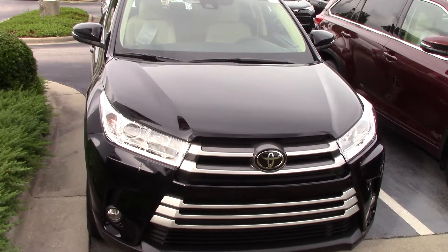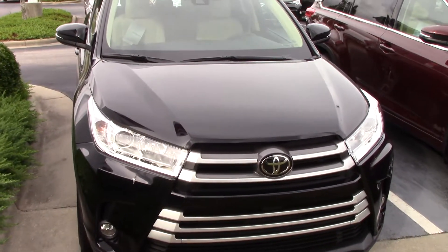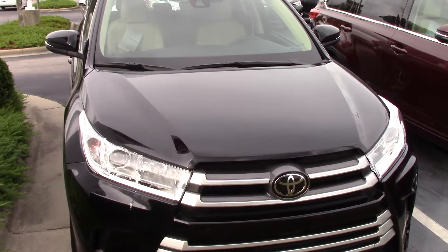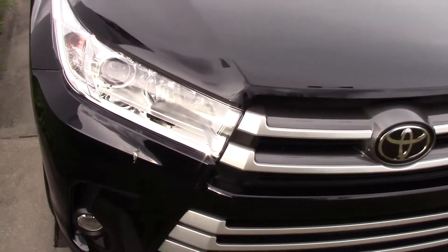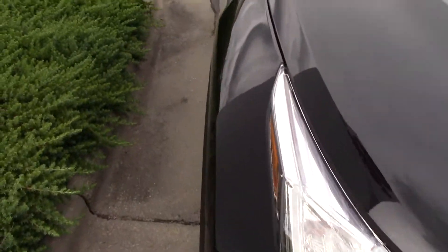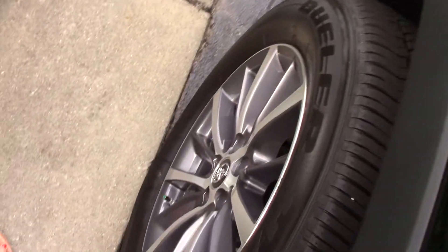2018 Toyota Highlander XLE in midnight black metallic. Toyota badging holds your Safety Sense package, which gives you pre-collision system with pedestrian alert, lane departure alert with steering assist, automatic high beams, and dynamic radar cruise control. 18-inch wheels, and a turn signal indicator on your mirror.